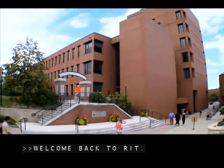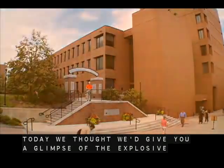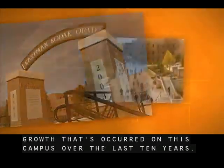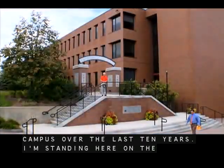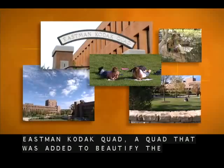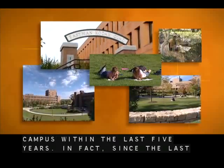Welcome back to RIT. Today we thought we'd give you a glimpse of the explosive growth that's occurred on this campus over the last 10 years. I'm standing here on the Eastman Kodak Quad, a quad that was added to beautify the campus within the last five years.